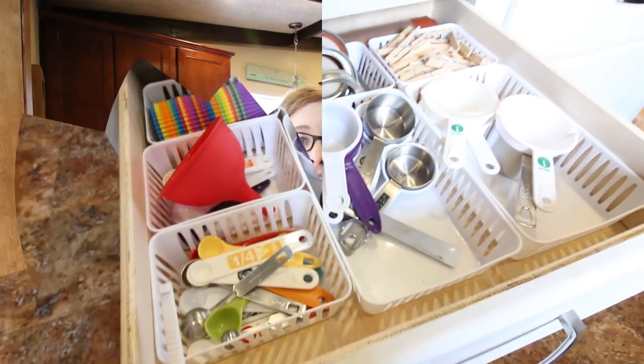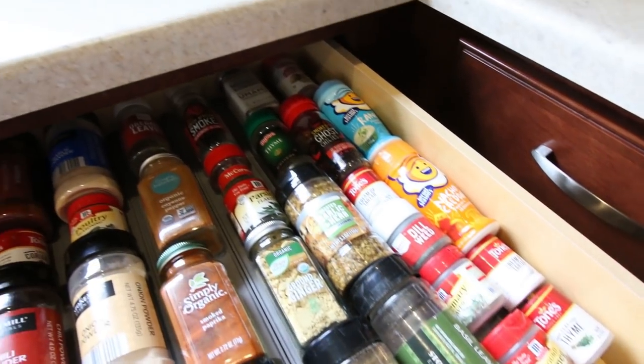If you're looking for something to watch while spring cleaning, if you need motivation to tackle a big project, or if you are in the market for tons and tons of kitchen organizing tips, you have come to the right place.